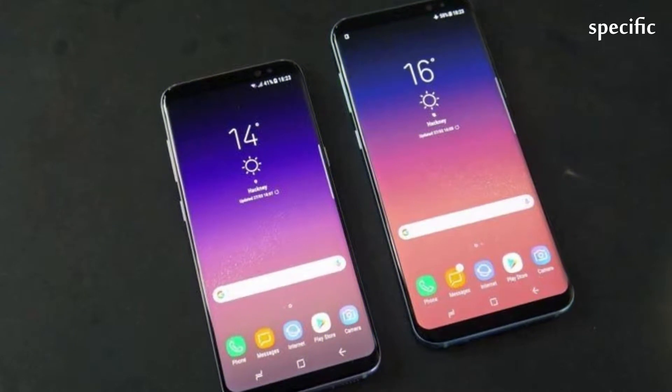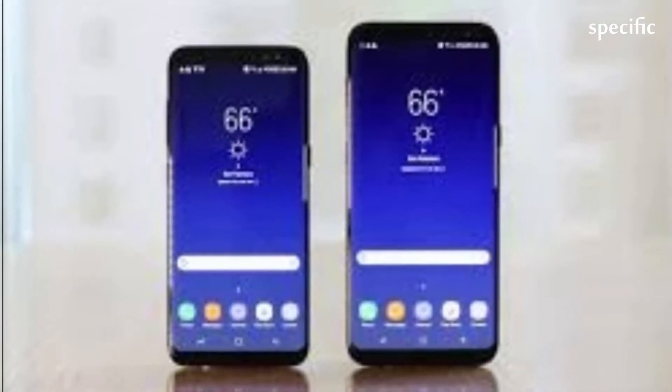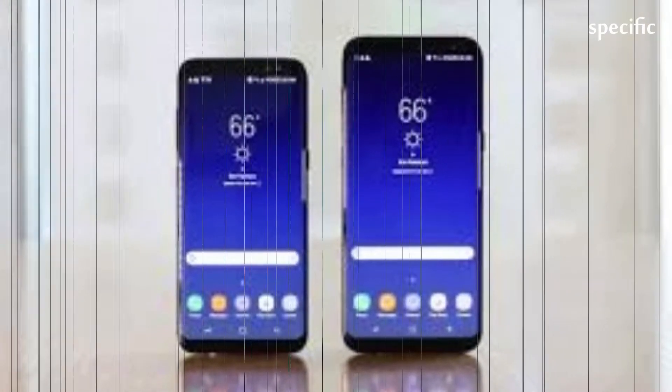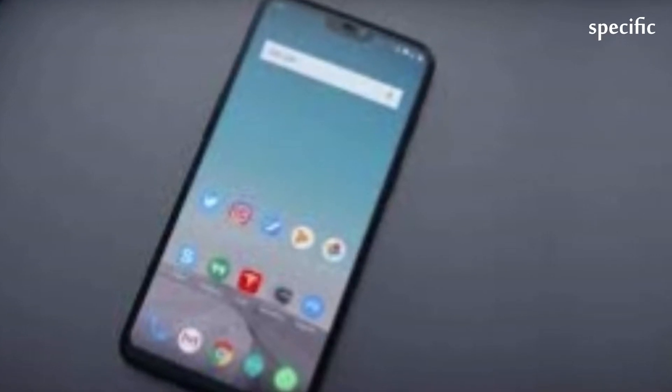This ties in with news that Samsung will supersize the Galaxy S10 but not make it physically any bigger. And you do that by making the display taller and almost completely eradicating the top and bottom bezels.